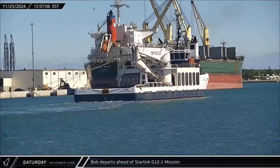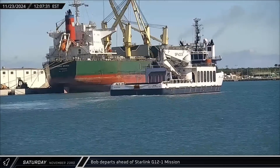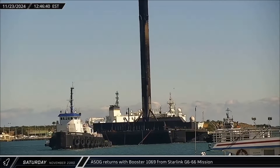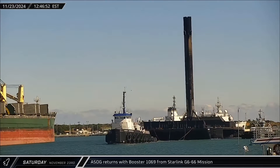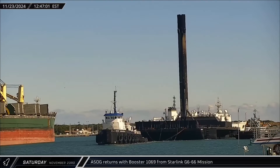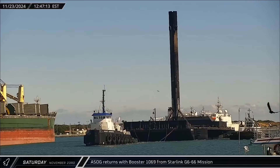SpaceX's other support ship Bob headed out to sea to support the Starlink Group 12-1 launch. Cygnet Warhorse 1 brought a shortfall of Gravitas and Falcon 9 Booster 1069 back to port following the Starlink G6-66 launch, which was the booster's 20th successful mission.